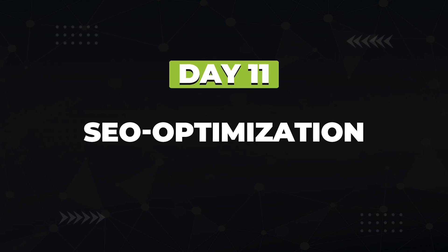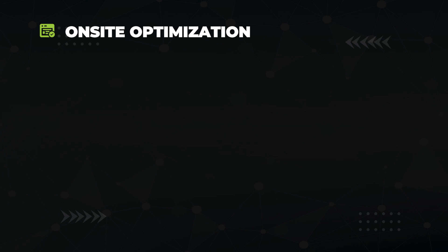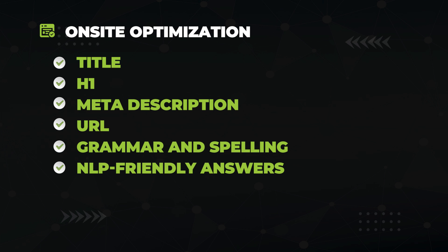Day 11, it's time to SEO-optimize your first article — making the small SEO tweaks so Google will love it. This includes steps like creating a title, an H1, a meta description, and a URL for your article. Run a grammar check and a spell check. Add NLP-friendly answers to all the questions your content addresses, add schema, and so forth. I've left a link to my on-site SEO checklist video in the description. At this point, you've written your first article, which is a huge accomplishment. Start thinking about how you can do it better and faster next time, and build a system for writing that you'll eventually pass off to the first writer you hire.